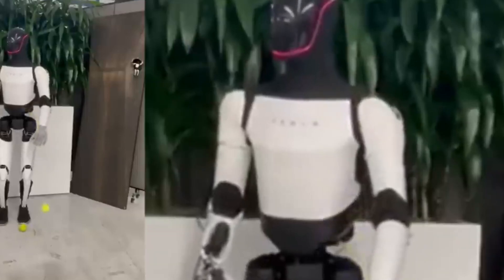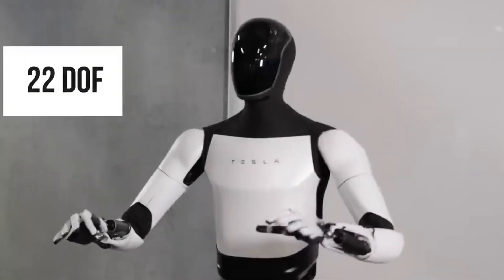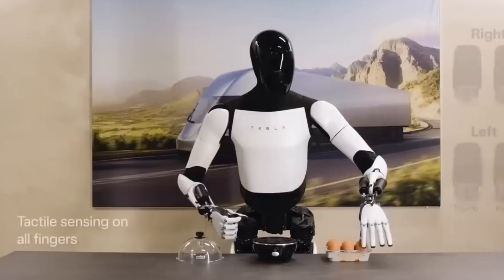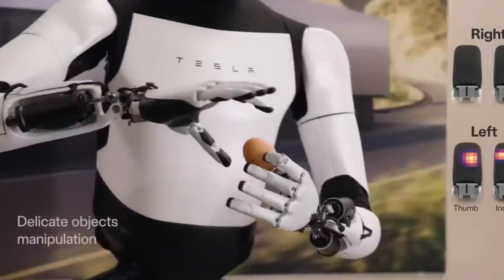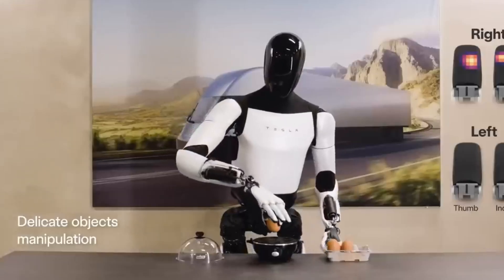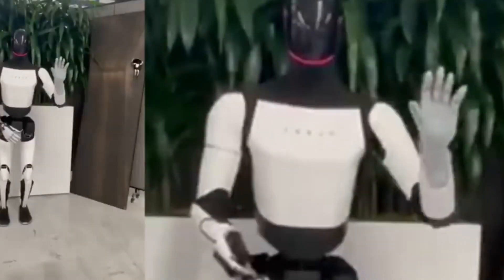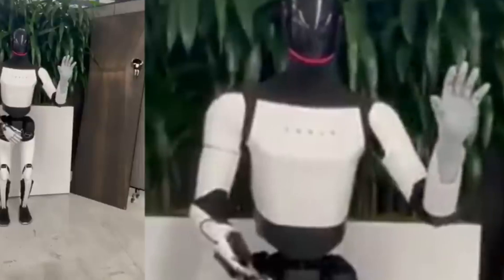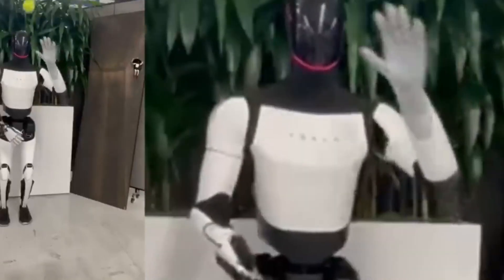In May 2024, Elon Musk hinted at these enhancements, and now the results are clear. This development also aligns with a major milestone from Neuralink. Recently, the U.S. Food and Drug Administration (FDA) approved the company's Convoy Feasibility Study. This trial aims to test the N1 brain-to-computer interface implant alongside an assistive robotic arm, hinting at a potential collaboration between Tesla Optimus and Neuralink.